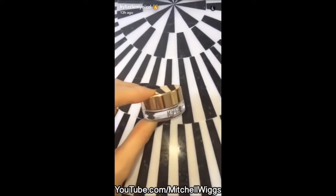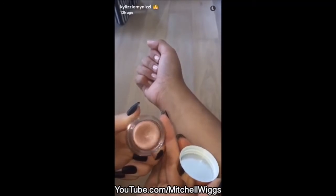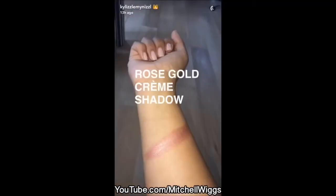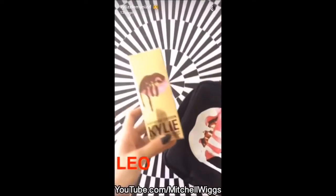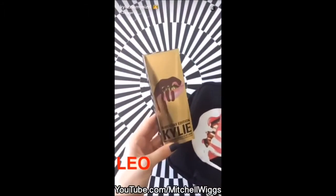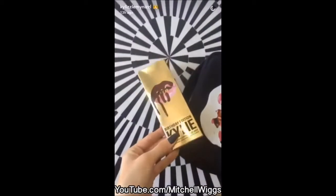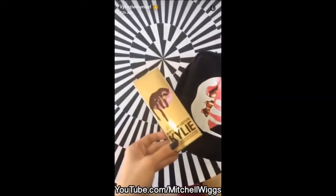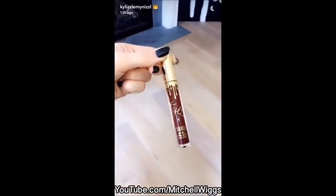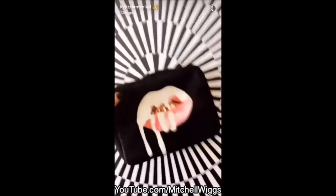Now I'm going to show you guys rose gold. Last but not least, an exclusive Kylie Lip Kit shade — I've been waiting for the perfect moment to put out a maroon shade and I really felt like my birthday was it. How perfect does this gold look on Leo?